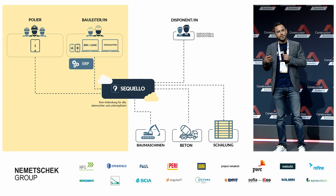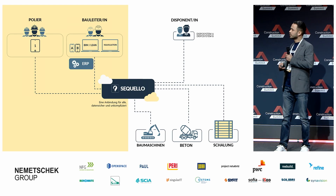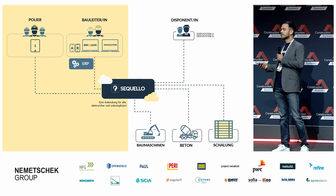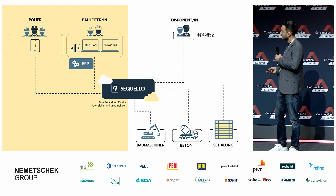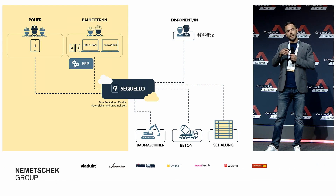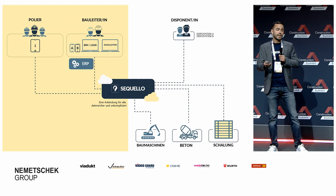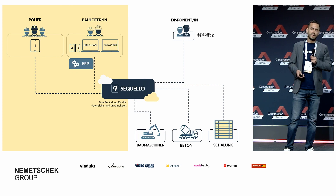Unser Ansatz als Seqvello ist es, das Ganze zu vereinheitlichen und zu vereinfachen – eine zentrale Anbindung zu schaffen für verschiedenste Materialien, verschiedenste Lieferanten, ja sogar verschiedenste Systeme. Wir verbinden uns einerseits mit dem Dispo-System der Lieferanten und andererseits mit dem ERP-System der Baufirmen und liefern Ihnen die aufbereiteten Daten direkt in Ihr System.